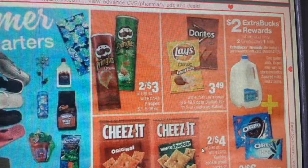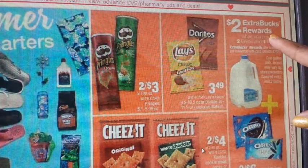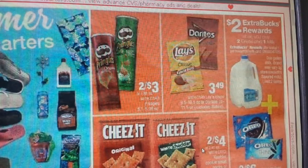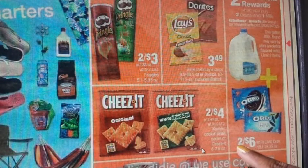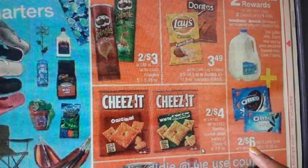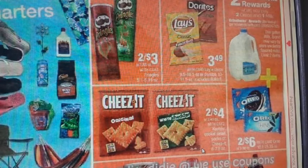There is a deal on Milk and Oreo Cookies: get a $2 ECB when you buy 2 Oreos and 1 gallon of milk — limit of one. The Oreos are on sale 2 for $6. Coupons: there is a $0.75 off 2 or $1 off 2 Nabisco in the 5/21 SmartSource — the $1 off 2 may be regional. This deal can also be paired with the Cookie Crackers CRT ($1.50 off 5).